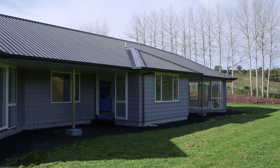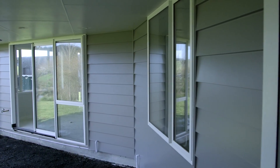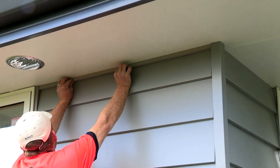Designed from the ground up, Durali's Superior Weatherboards are crafted from high-grade marine aluminium. That means Durali will never warp, split, cup, bow or rot. Unlike traditional weatherboards, Durali won't become brittle with age or discolour.